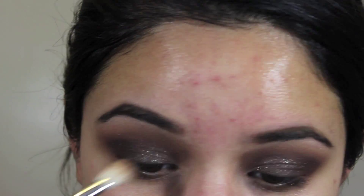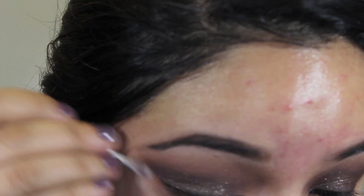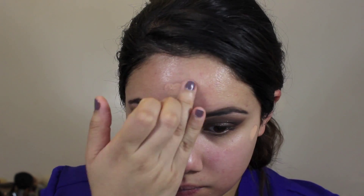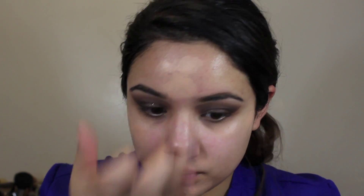I'm just blending everything together for a nice transition. Then to clean the look up, I'm using a Q-tip to sharpen my line — if it's looking messy, it's okay because you can always go in with a Q-tip. Next I'm going to use the Malley primer to prime my face as a base for my foundation, and then I'm taking the Josie Maran concealer to spot-conceal all over my face so I can use less foundation to cover blemishes.